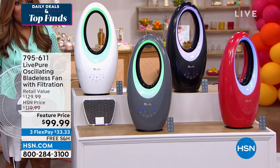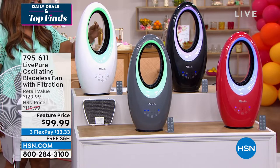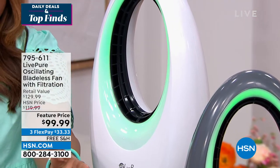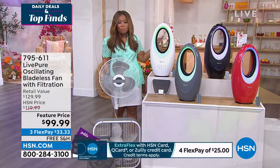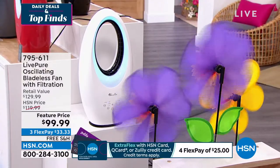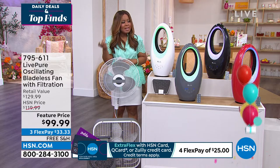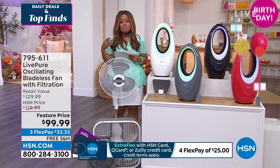This fan is bladeless. All the bladeless fans I've seen in the market are $300–$400. I love them — they're easy to clean, safer, quieter — but they're expensive. This is no ordinary bladeless fan: it actually has a carbon filter built in. It's been at HSN for three years and every year they've upgraded it.